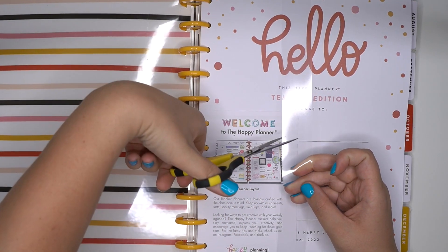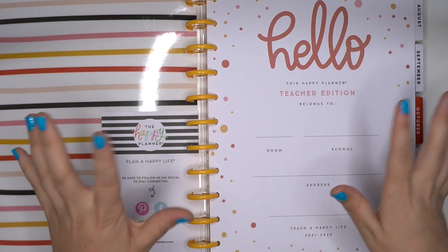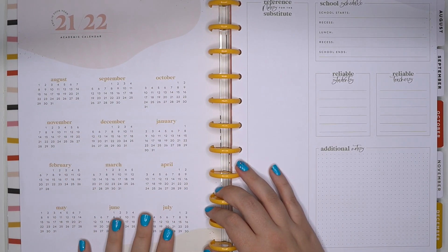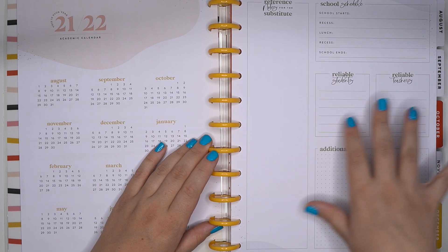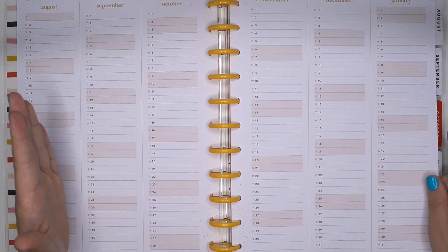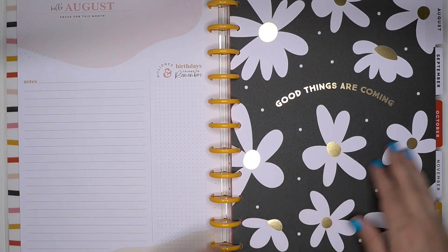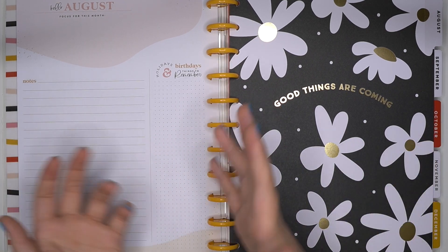I'm so excited — I'm going to use this for social media, business, and all of those things. I'll have a complete video up later of my July through December planner lineup, but this one I just really liked. We have an academic calendar for teachers, a school schedule, reference notes versus substitute, reliable students, reliable teachers, additional notes — so very teacher related on the front. Then we have August through next July, year at a glance, in pretty neutral colors — kind of a very pale pinkish color. I picked this one up because the inside looked pretty neutral, not very teacher related besides some of those specific pages.